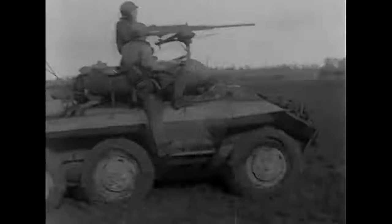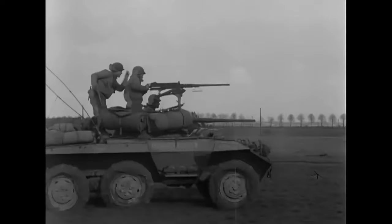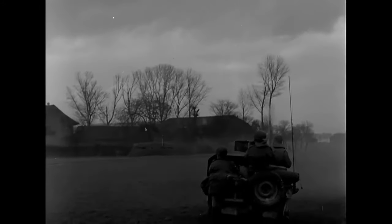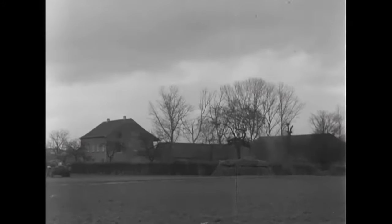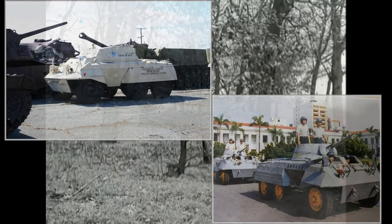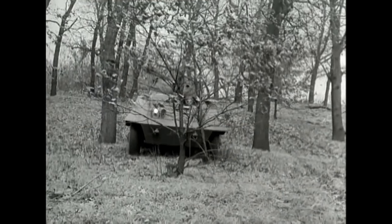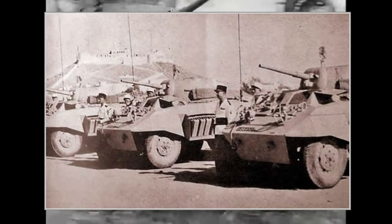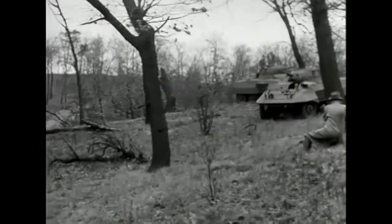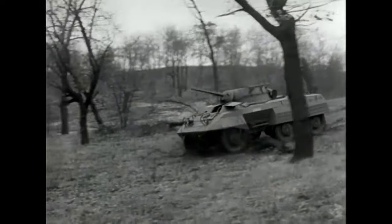After World War II, as the army downsized, many M8 and M20 armoured cars were donated or sold to other countries. Those that remained in US service were used in the Korean War as well, mainly as military police vehicles. After the Korean War they were deemed obsolete and decommissioned — most were given to friendly countries, and some were purchased by police organisations as riot control vehicles. France was the biggest post-war user of the M8, using various modified versions up until 1975. The M8 is still in use in several smaller countries to this day.